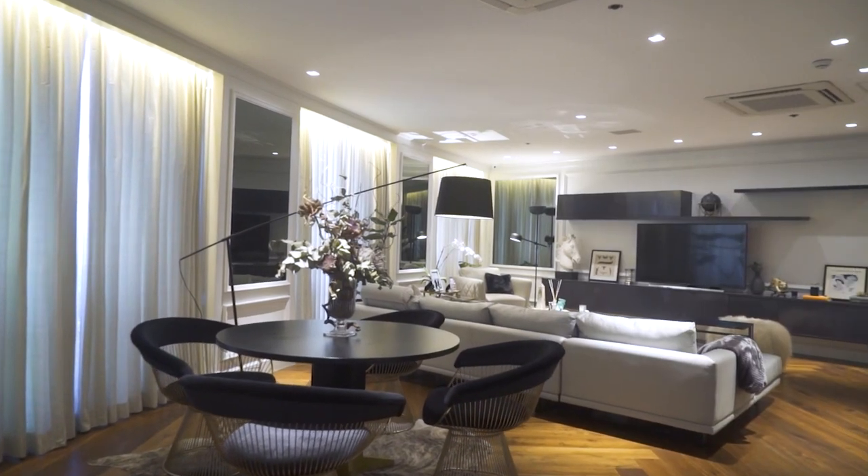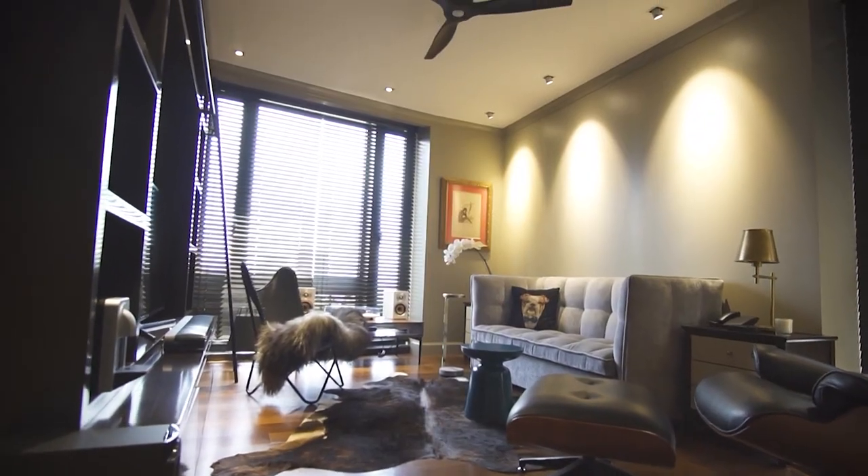Coming up, I move on to a newly renovated flat that is now home to a young family to be.